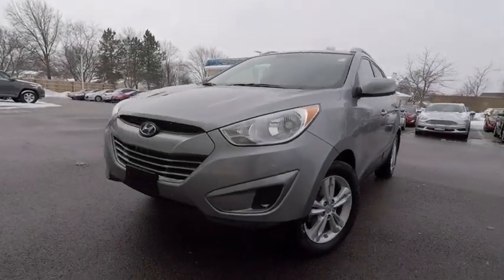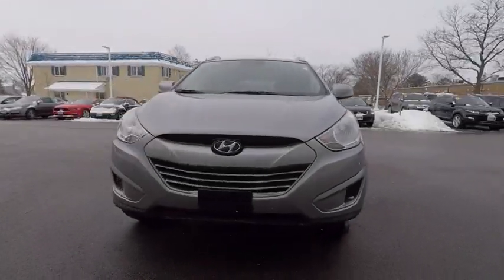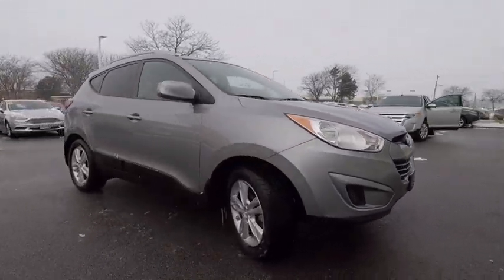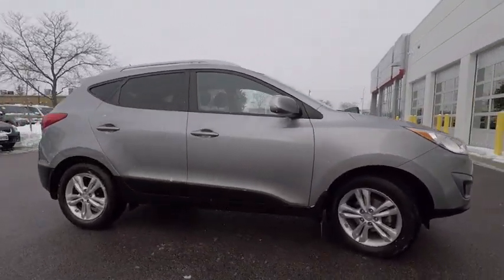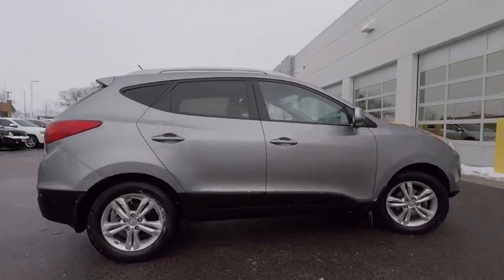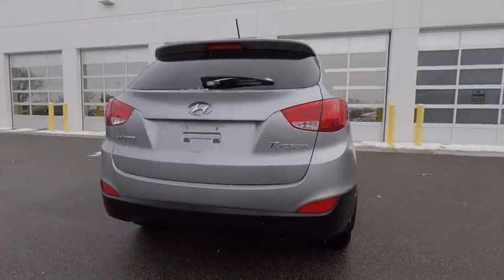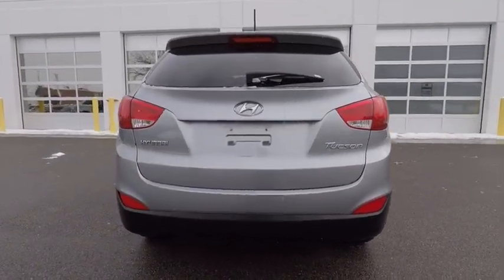The 2010 Hyundai Tucson. The Hyundai Tucson is Hyundai's first CUV to be designed in Europe. Tucson takes the boxy utility vehicle and transforms it with flowing curves, graceful lines, and style to spare. It's the future of the crossover and is priced below $15,000.